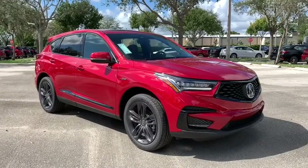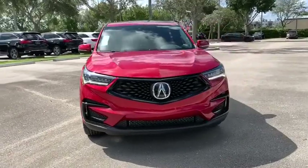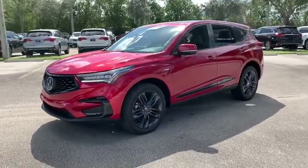Stop by and take a look at the 2020 Acura RDX. Viewed as Acura's answer to BMW's sporty X3, the RDX offers a stylish interior, plenty of sport, and a nice amount of utility.